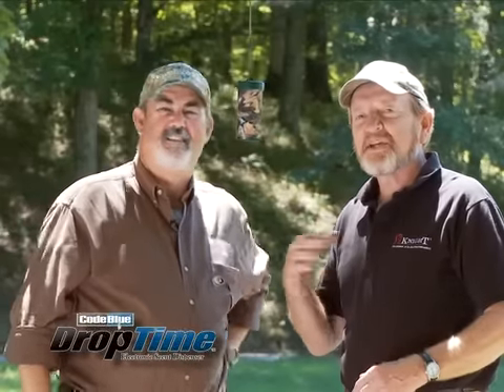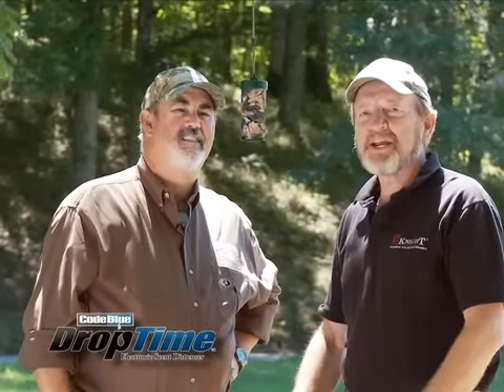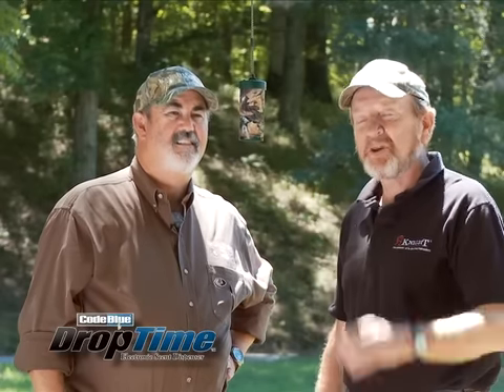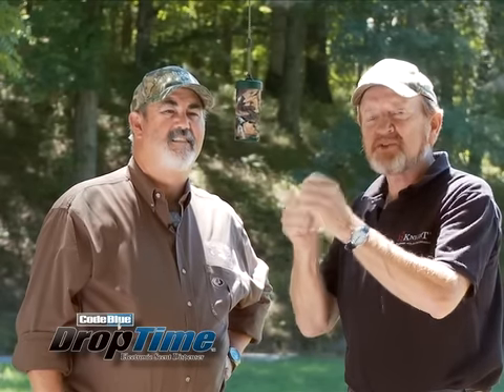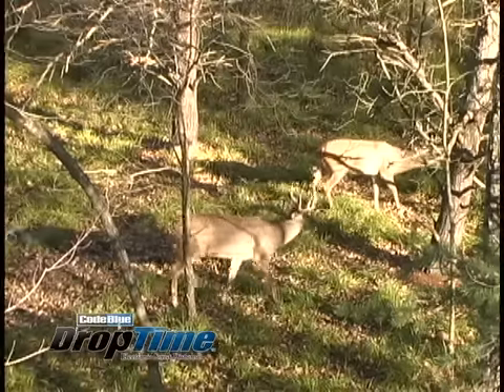Hello, folks. I'm David Hale along with Harold Knight. Let me tell you a little bit about Code Blue's new electronic Drop Tine scent dispenser that offers you three options in scent dispersal, plus your choice of stream or atomized spray, to bring the deer out in the daytime so you can pattern them.